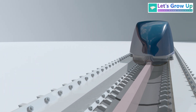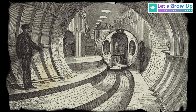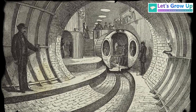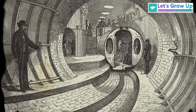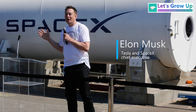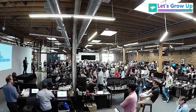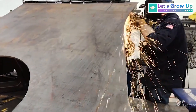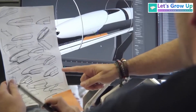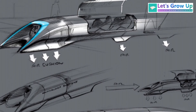A system for ultra-high-speed ground travel in near-vacuum tubes isn't entirely new, with roots in 18th and 19th century pneumatic transport concepts and early 20th century visions. However, it was Elon Musk's comprehensive Hyperloop Alpha white paper in 2013 that truly ignited modern interest and development in this technology. By open sourcing his design, Musk spurred a global race to turn this futuristic concept into a tangible reality.